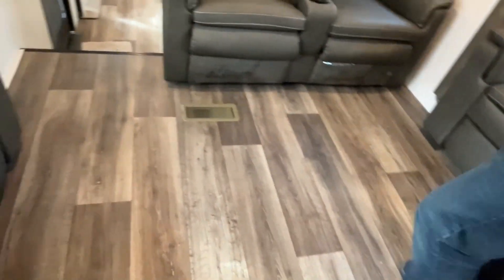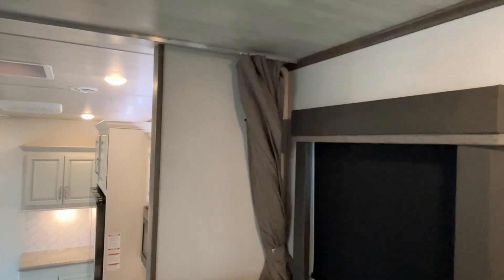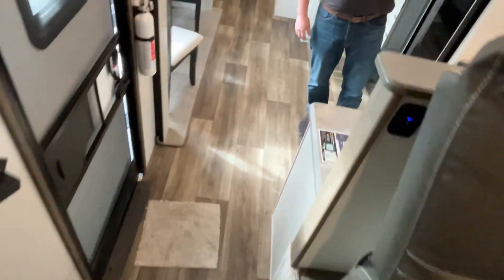There's plenty of room for an area rug up here if you want to add one. You will also notice there is a curtain here, so if you have guests sleeping you can pull the curtain and give them a little bit of privacy. We're going to go down these two steps into the kitchen area.